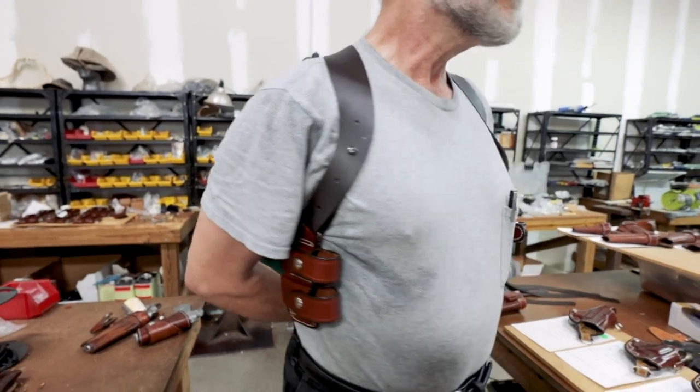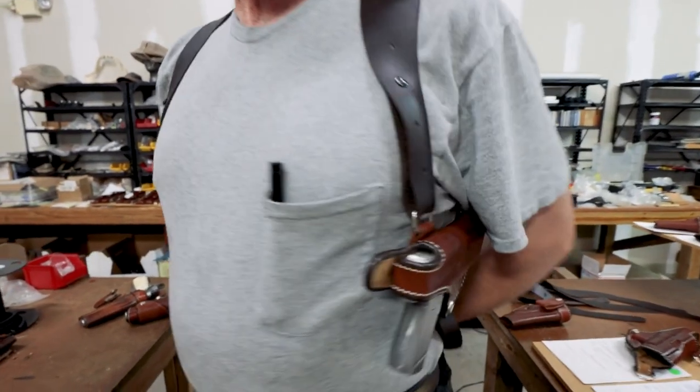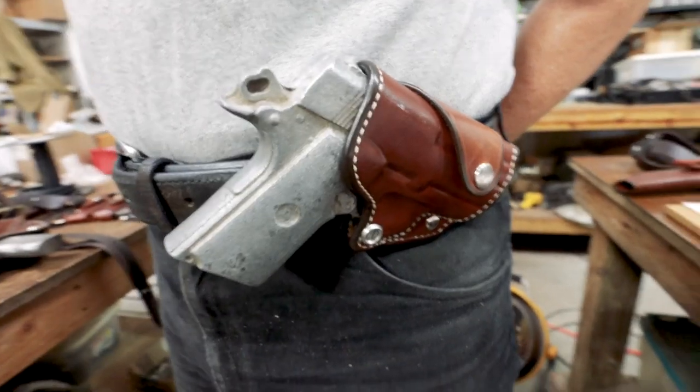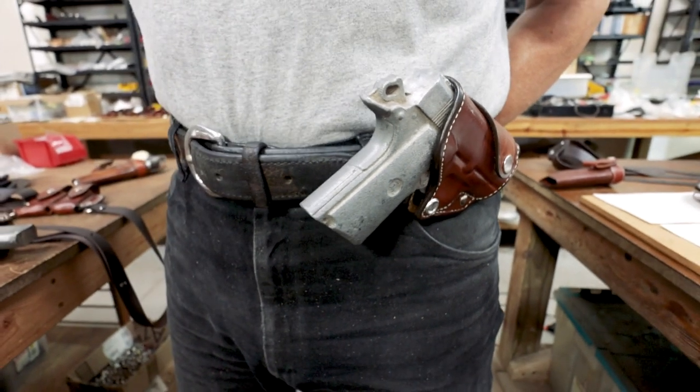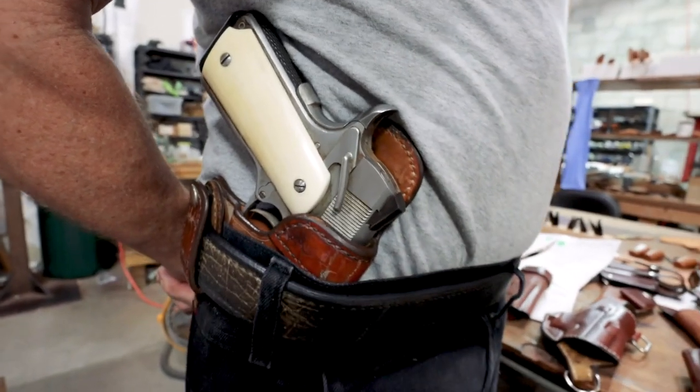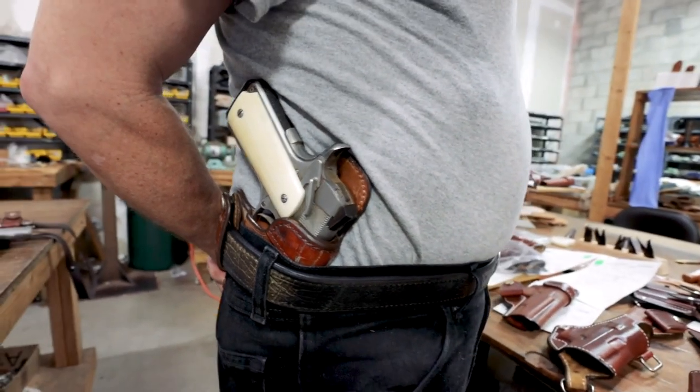There are actually several popular types. We are very well known for our shoulder holsters, the Monarch rigs — those are super comfortable, they conceal well, and I can't build enough of them. We also have the carjacker cross draws, which wrap around and snap on and off quickly — very convenient. And the inside-the-waistband holster, the McDaniel, has been one of our mainstays for decades and is super easy to conceal.